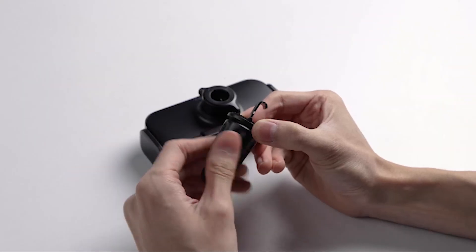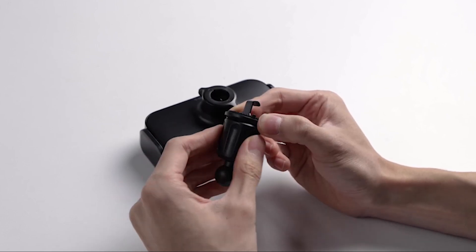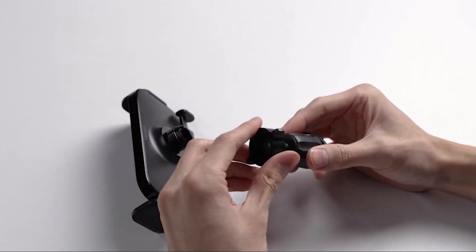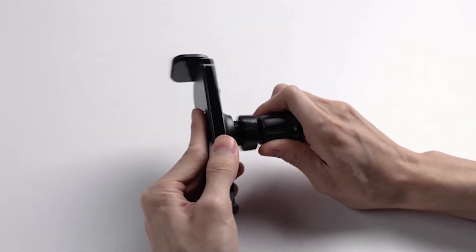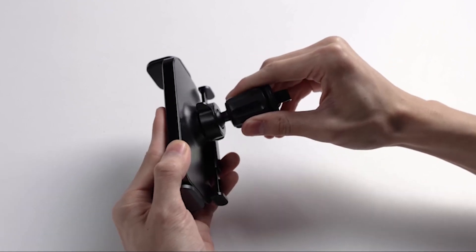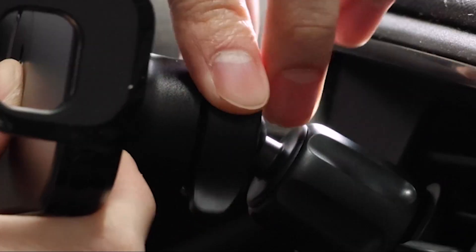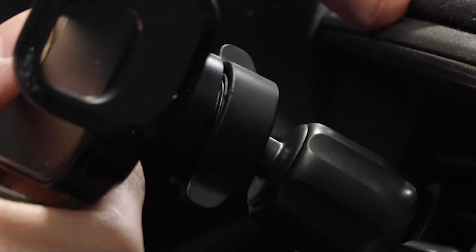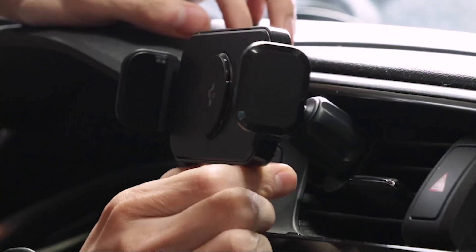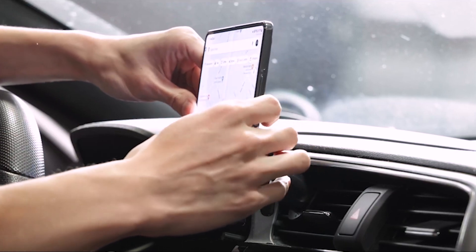Adjusting and angling your Fold 5 to your preferred viewing position is a breeze with the SpyGen One-Tap Car Mount. Whether you prefer a landscape or portrait view, you can easily find the perfect angle that suits you best. This versatility ensures a comfortable and enjoyable driving experience while keeping your device within reach. The advanced hook clip ensures secure attachment to your car vents, providing a stable and steady platform for your Fold 5, so no more worrying about your device falling while driving.